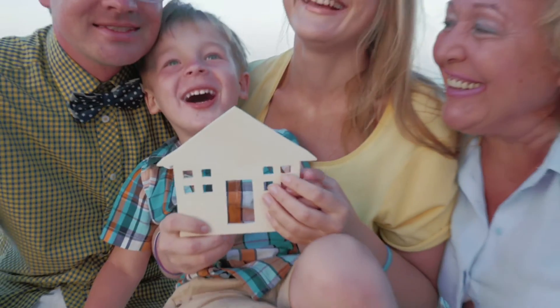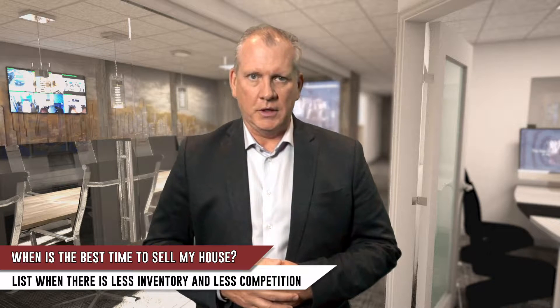Now, if we look at buyers — buyers buy because they get transferred, they get married, they get divorced, they have kids, they get a new job, they lose their current job, they get older. Basically, all this life stuff doesn't have a season. So buyers are there year-round, but the inventory is not.